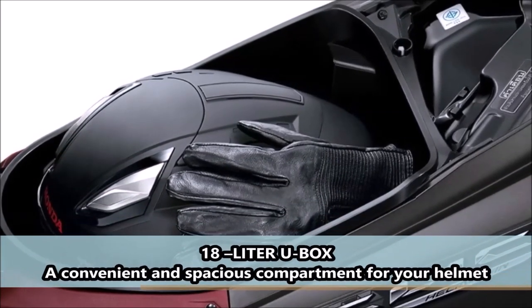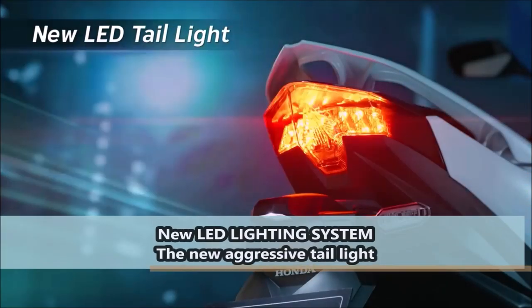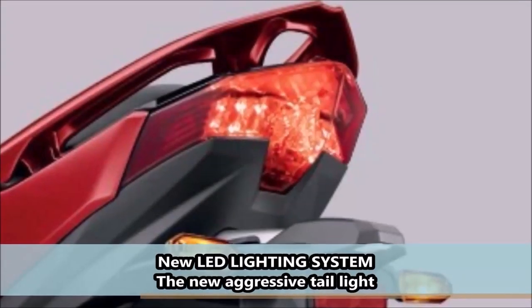18-liter U-Box: a convenient and spacious compartment for your helmet. New LED lighting system featuring a new aggressive tail light.